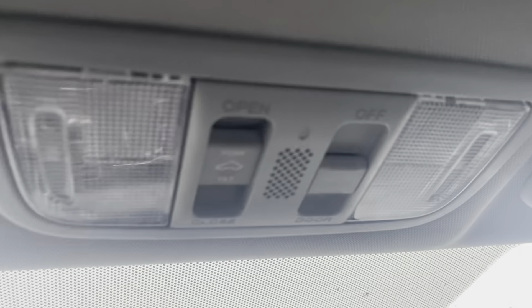Up top you'll see the controls for the sunroof. You can manually slide that back, hit the button and open it up — but we're not going to do that since it is freezing raining at the moment. Let's hop out and I'll show you some more of the vehicle.